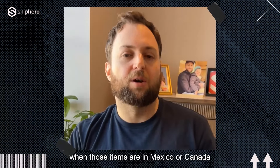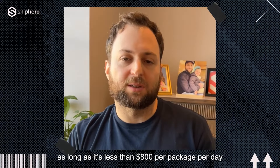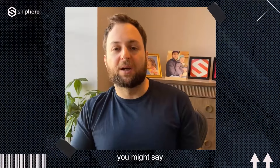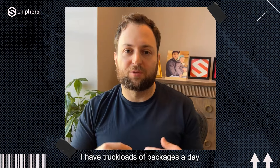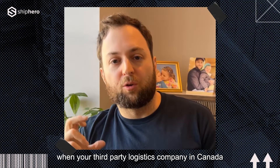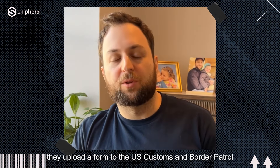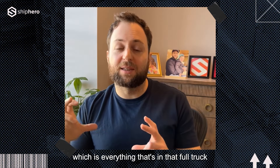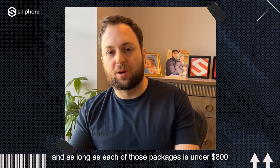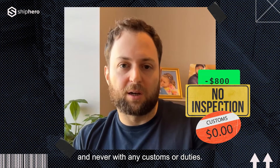The reason for that is when those items are in Mexico or Canada, they're allowed to ship one package at a time into the US. As long as it's less than $800 per package per day, it is free. Now you might say, that's great if I get one or two packages, but I have truckloads of packages a day. Well, in fact, that's what the program is designed for. When your third-party logistics company in Canada or Mexico imports that product into the US, they upload a form to US Customs and Border Patrol covering everything in that full truck, broken down by what's in each package. As long as each package is under $800, those packages come into the US generally with no inspection and never with any customs or duties.